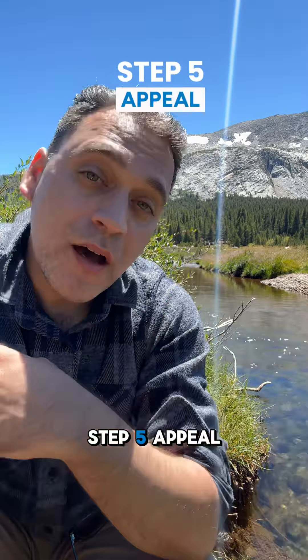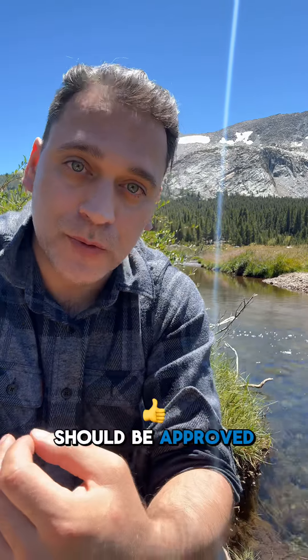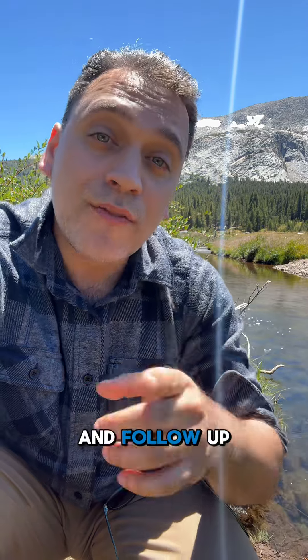Step five: appeal. Clearly explain why you feel your claim should be approved. Provide all supporting documents, submit your appeal, send it to your insurance company, and follow up to make sure they've actually received it.